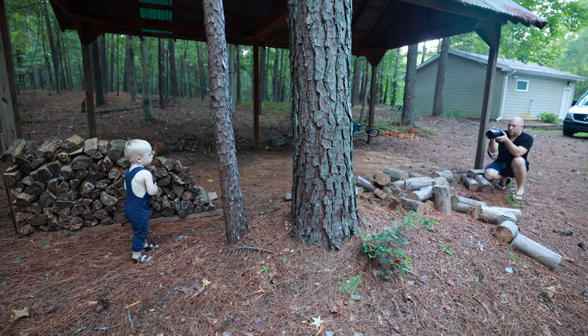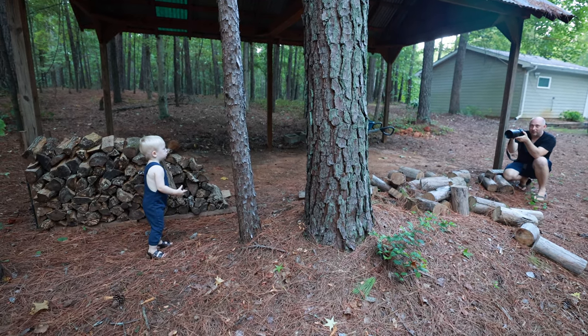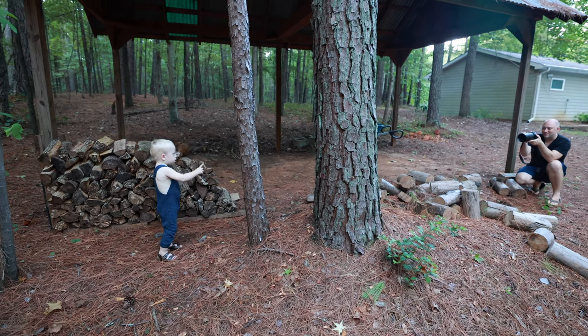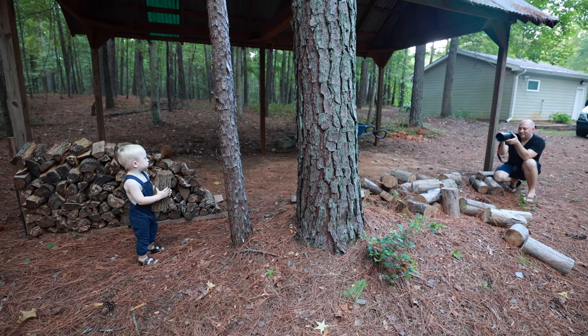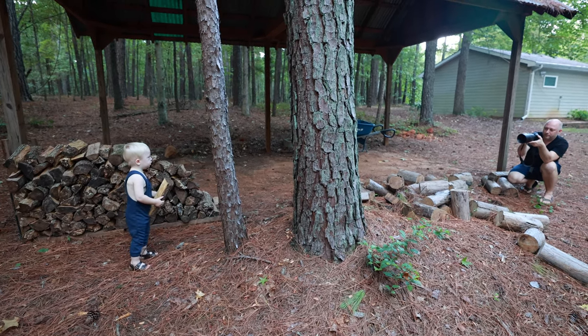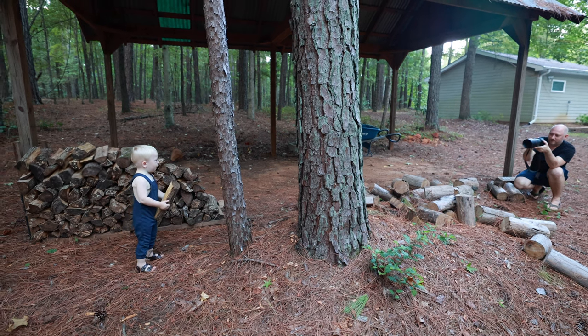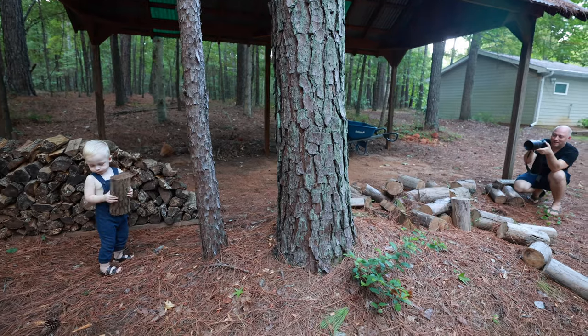Sometimes you want to change location and perspective. Some kind of car came — he saw something. Nice. I still capture the moment.